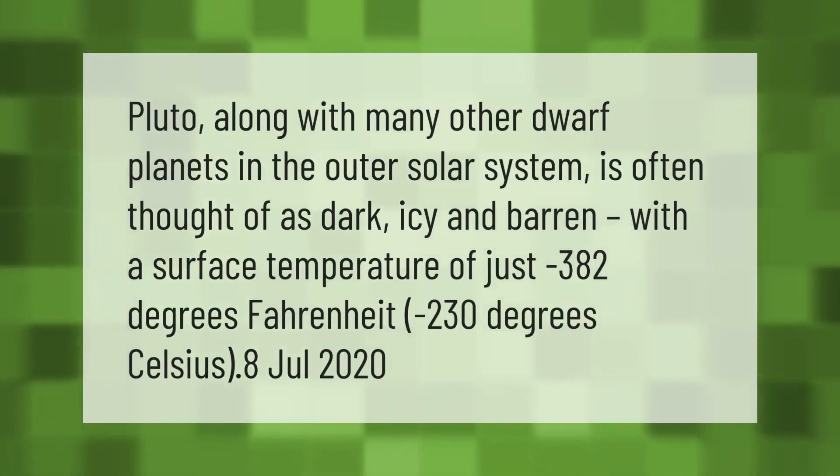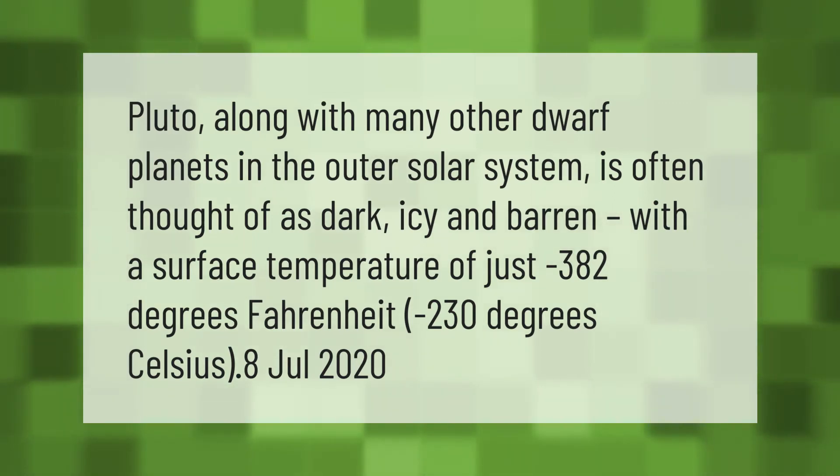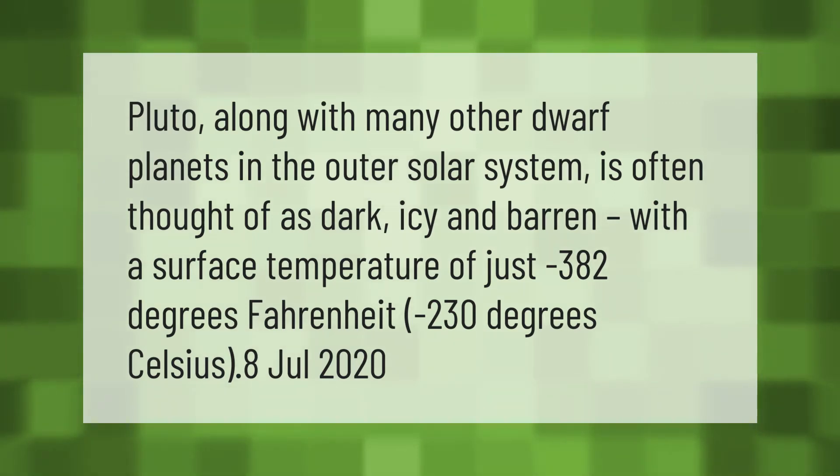Pluto, along with many other dwarf planets in the outer solar system, is often thought of as dark, icy, and barren, with a surface temperature of just minus 382 degrees Fahrenheit, or minus 230 degrees Celsius.